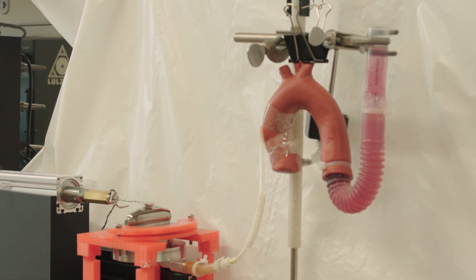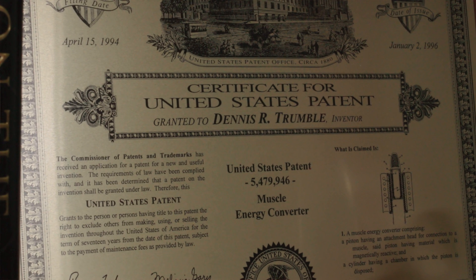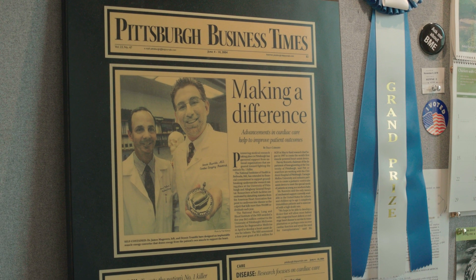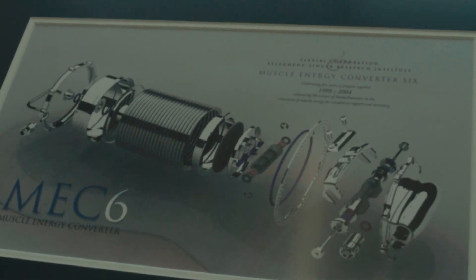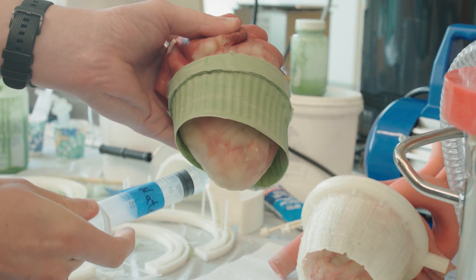We use that hydraulic power to drive a device that goes around the heart and compresses the heart. As the muscle contracts, it actuates a device that I invented when working at Allegheny General Hospital. That device turns the muscle energy into hydraulic power, which we use to actuate what we're calling a soft robotic sleeve that goes around the heart and compresses it in synchrony with the muscle contraction.